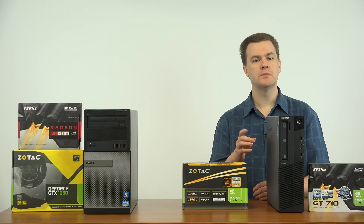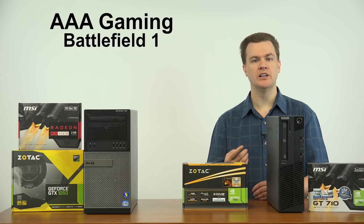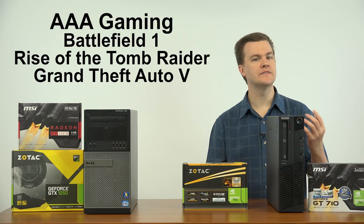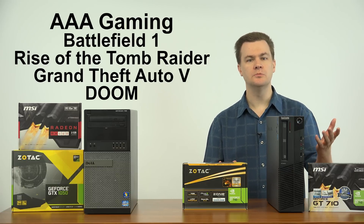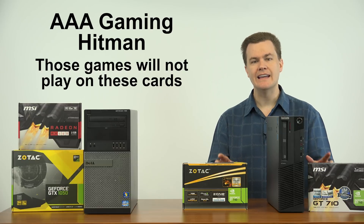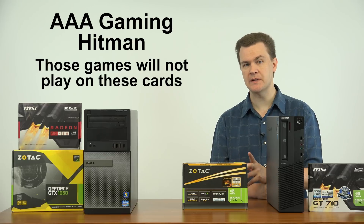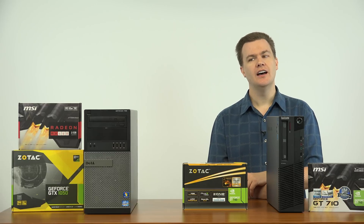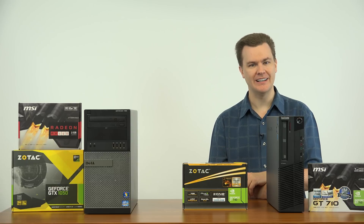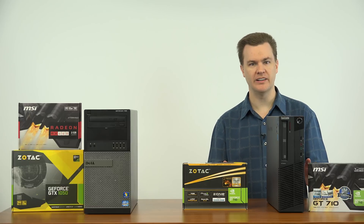If on the other hand you want to play AAA or big budget titles such as Battlefield 1, Rise of the Tomb Raider, Grand Theft Auto 5, Doom, or Hitman, those will not play on these cards. I have tested Grand Theft Auto 5, which has been out for about a year and a half. I will post the game performance video on it — it's not pretty. You really need more performance to play a game such as that. I'm not even going to try with Battlefield 1; it would be pointless.